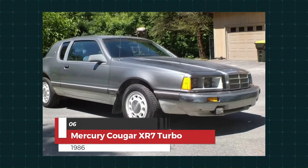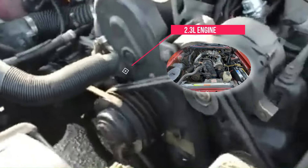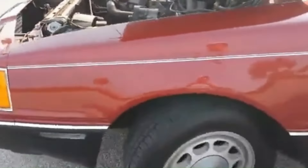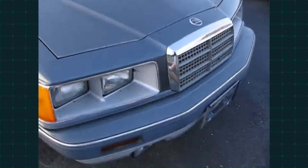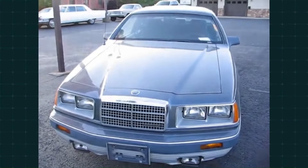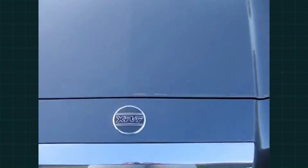Number six: the 1986 Mercury Cougar XR-7 Turbo. Powered by a turbocharged 2.3L engine, the XR-7 delivered a smooth ride with enough punch to satisfy turbo enthusiasts. Known for its refined styling and comfort, this Cougar added a little extra bite with turbocharged power under the hood, making it both a cruiser and a sleeper performance car of its time.